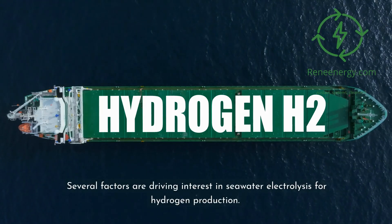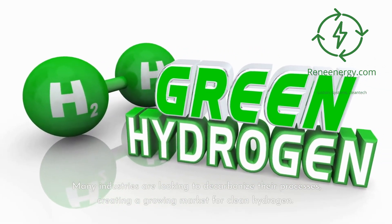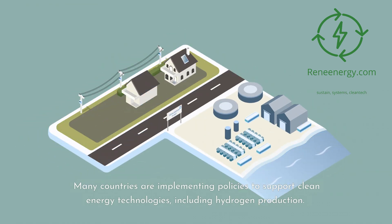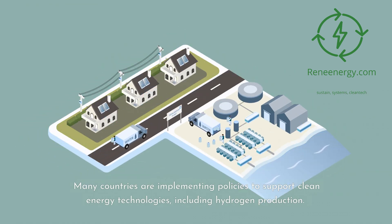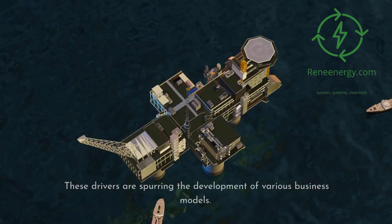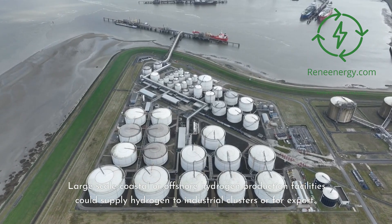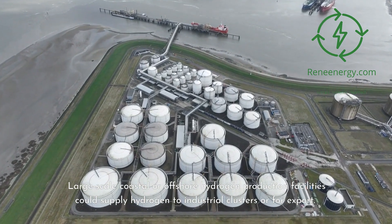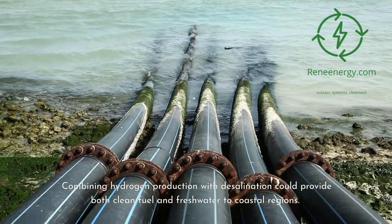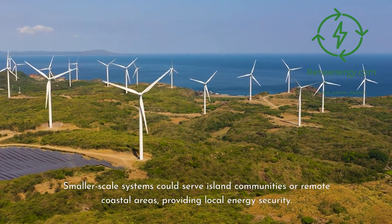Several factors are driving interest in seawater electrolysis for hydrogen production. Many industries are looking to decarbonize their processes, creating a growing market for clean hydrogen. Many countries are implementing policies to support clean energy technologies, including hydrogen production. A growing number of companies are setting ambitious carbon reduction targets, driving demand for clean energy solutions. These drivers are spurring the development of various business models, including large-scale coastal or offshore hydrogen production facilities, combining hydrogen production with desalination to provide both clean fuel and freshwater, and smaller-scale systems serving island communities or remote coastal areas.